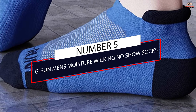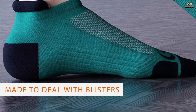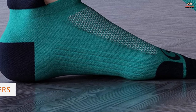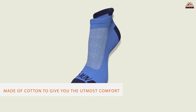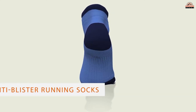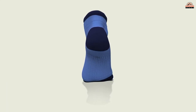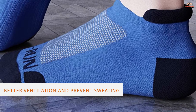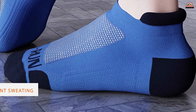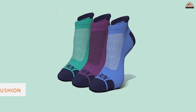Number five: G Run Men's Moisture Wicking No Show Socks. The G Run moisture wicking socks are made to deal with blisters or any other skin infections while indulging in heavy performance activities. These socks are made of cotton to give you the utmost comfort along with the required hygienic conditions. There is a breathable mesh on these anti-blister running socks which helps in better ventilation and prevents sweating. With a unisex design, the socks serve as ideal athletic running socks. The unique low-cut design with cushion helps in reducing friction.